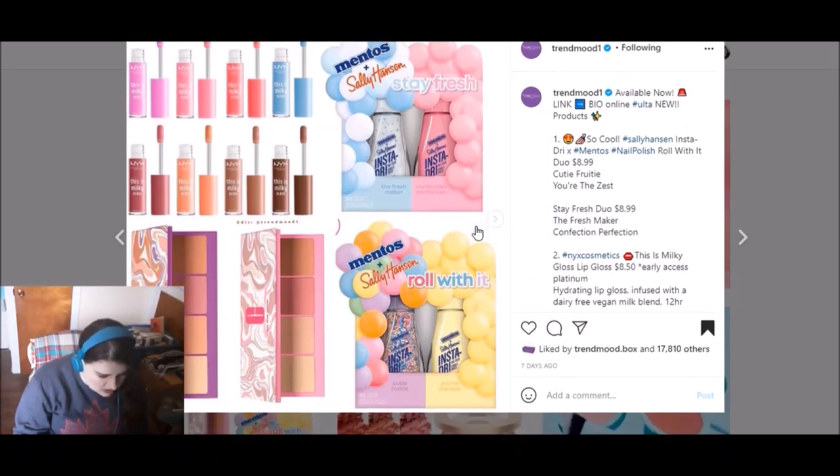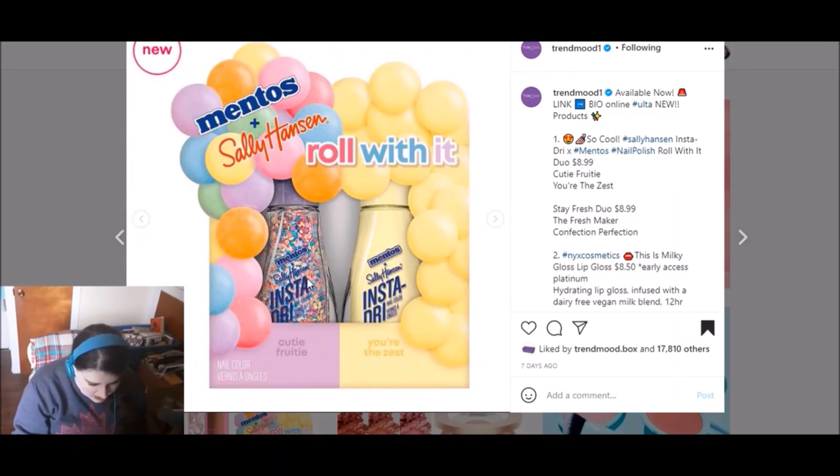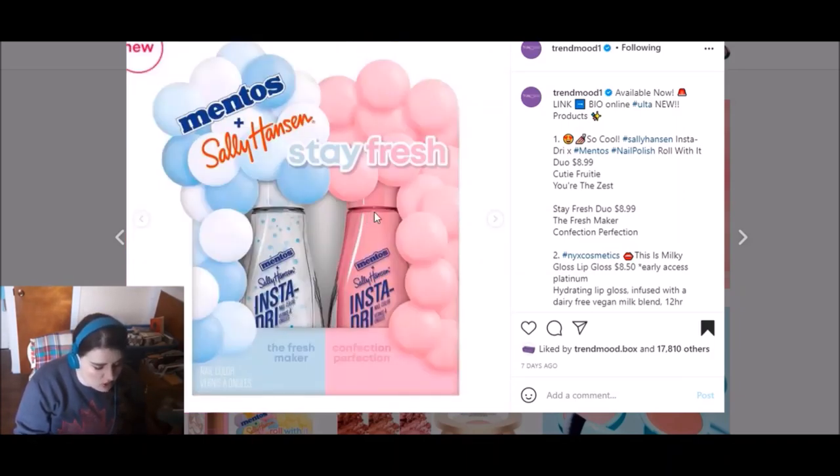This post encompasses a bunch of things, but the one I really wanted to talk about are these Mentos and Sally Hansen nail polishes. These are so freaking cute. I don't like the smell of mint, but they're so colorful. There are a bunch of creme polishes, and I think this pink one might be metallic, and then there are at least two that have little flecks of color in them. You can get them in pairs — there's Cutie Fruity and You're the Zest, and then the Freshmaker and Confection Perfection. I think they all look really cute, really colorful, great spring colors. Having said that, I have a lot of pastel colored nail polishes, so I won't be buying any of these.